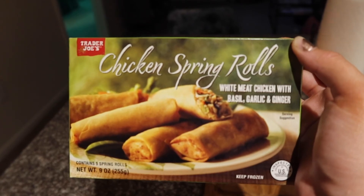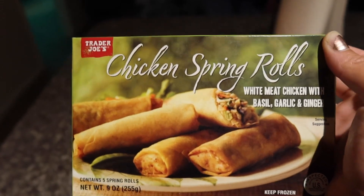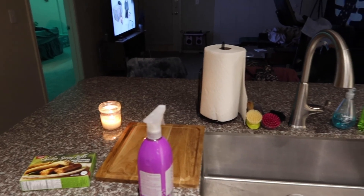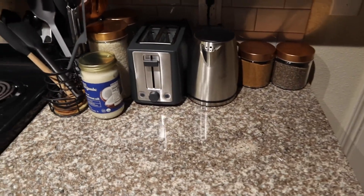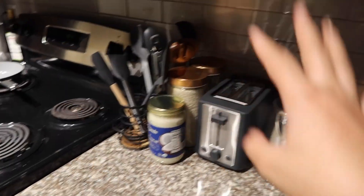I cleaned my kitchen counters today. I'm about to make these Trader Joe's chicken spring rolls — white meat chicken. I'm hungry but I don't want to order bad food and I don't have much in the house. I also cleaned the small counter over here, completely wiped everything off, used my antibacterial spray, cleaned the toaster — all of that. It was a pretty productive Saturday even though I was going light on myself.